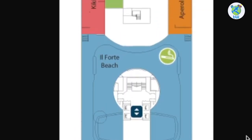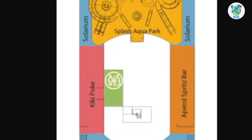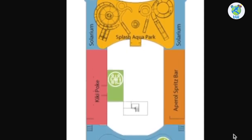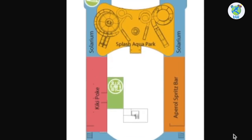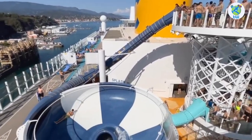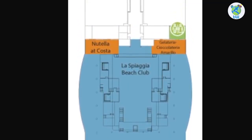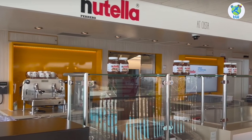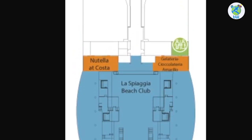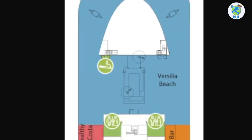Moving up to deck 17, forward is Il Forte beach where you can swim and sunbathe. Next is Kiki Poke, which will offer you poke bowls, and you can drink from Aperol Spritz bar on the starboard. Next is Splash Aqua Park with slides and a ton of enjoyment, and at the end of the beach club there's a Caprese station, Nutella at Costa, as well as a gelato and chocolate venue.